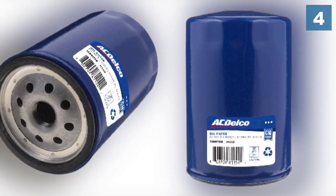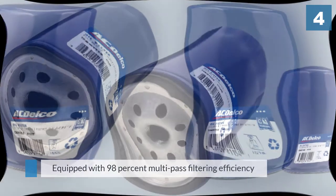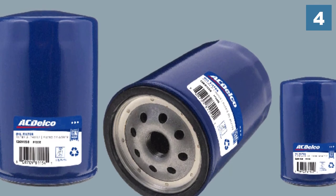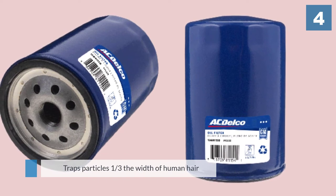It has a cellulose media that traps particles one-third the width of human hair to help ensure a clean supply of oil to engine components. It also has a thermosetting adhesive seal to hold filtering media in place for consistent, dependable filtration.